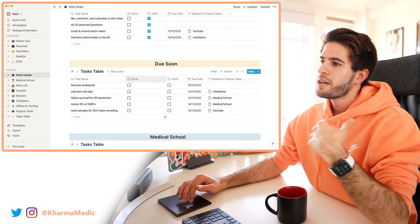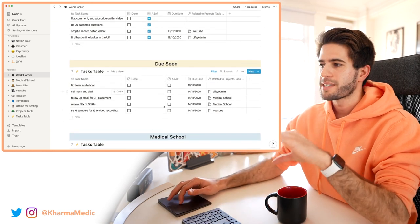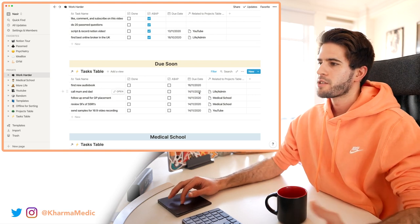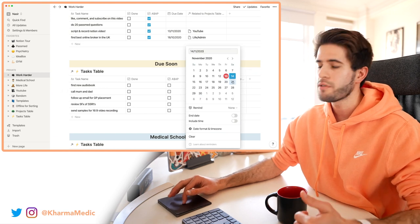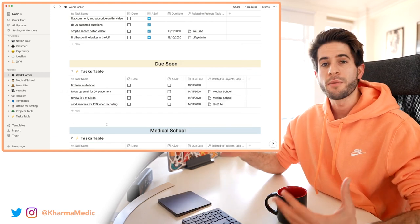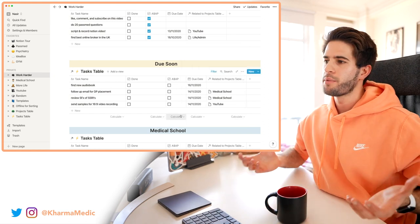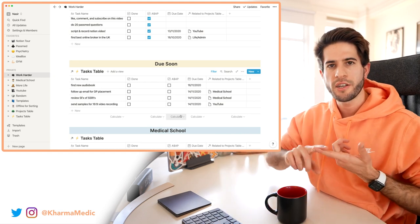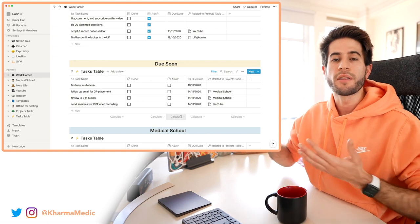Moving down, we get to the 'Due Soon' area. I've set this table up so it only shows tasks due within the next seven days. For example, 'call mom and dad' — if I change its date to more than seven days from now, it'll automatically disappear from this area. This is really useful on weekends when I sit down and look at what tasks I need to do over the next week — do I have an essay due, emails to write, or a test to prepare for?